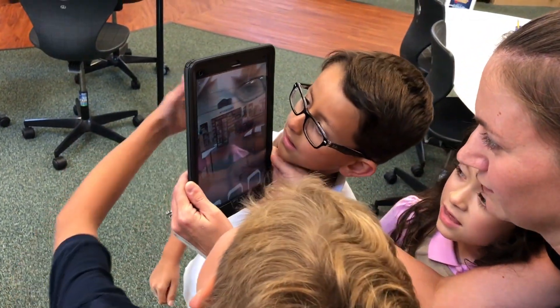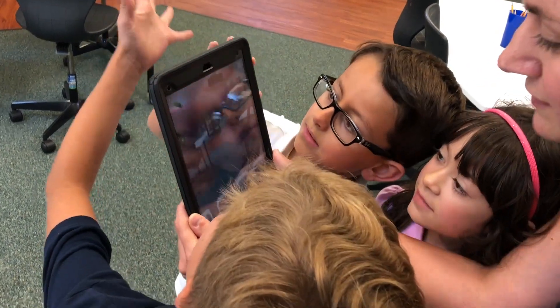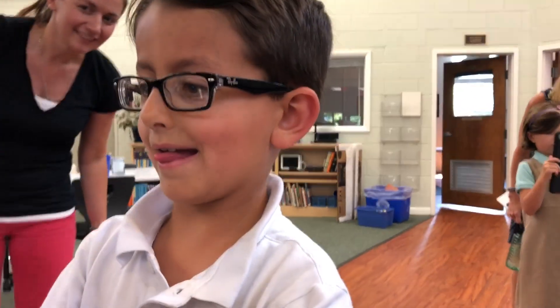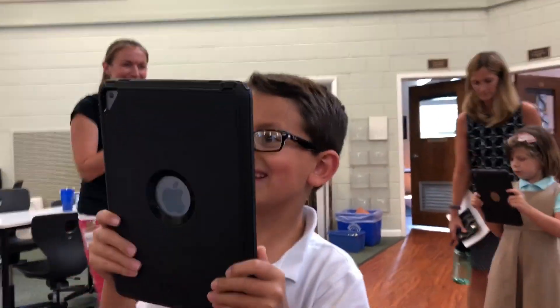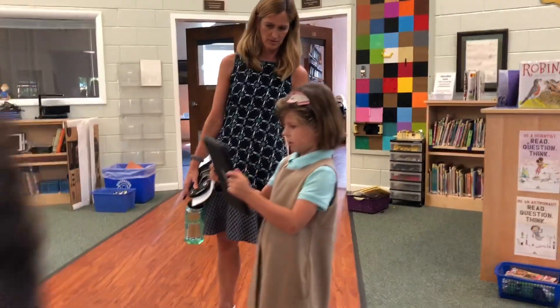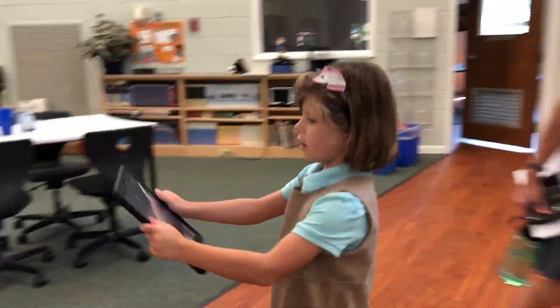Augmented reality is a technology that overlays interactive digital elements such as text, images, video clips, sounds, 3D models, and animations into real world environments. The AR activities are designed to integrate directly into existing activities to enhance the classroom experience.